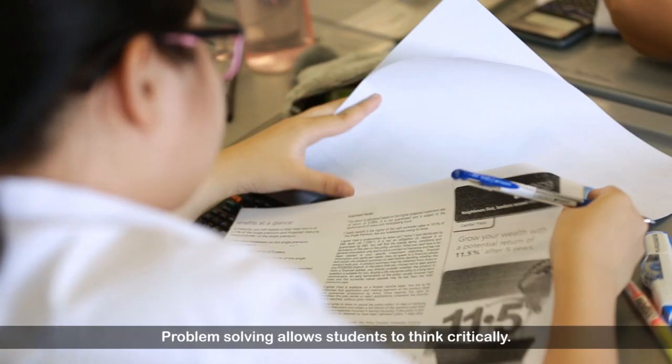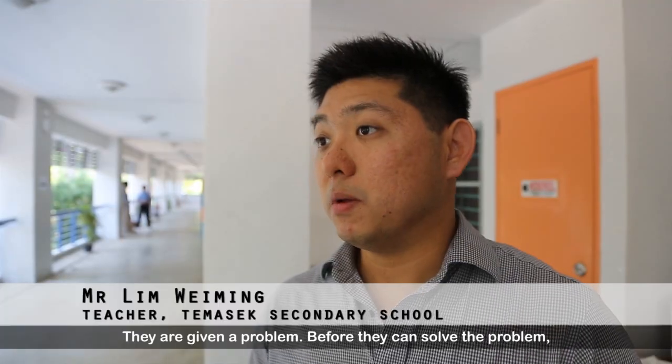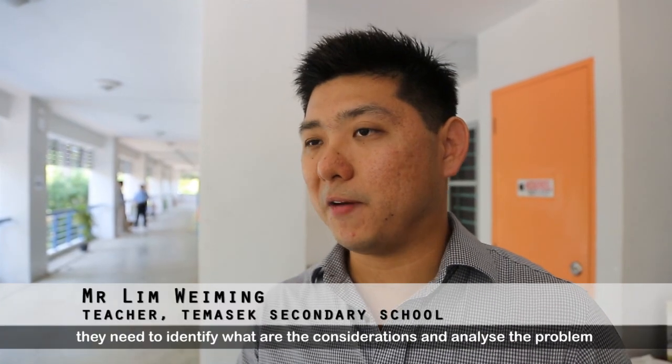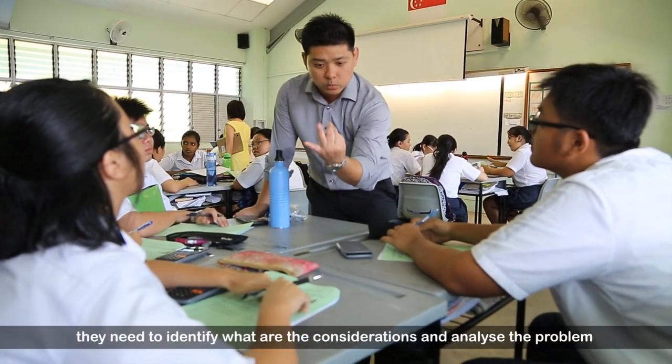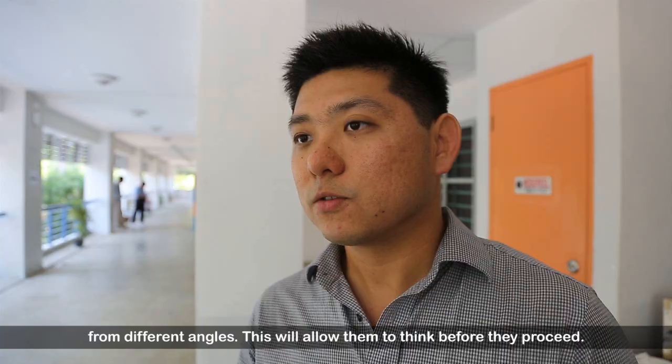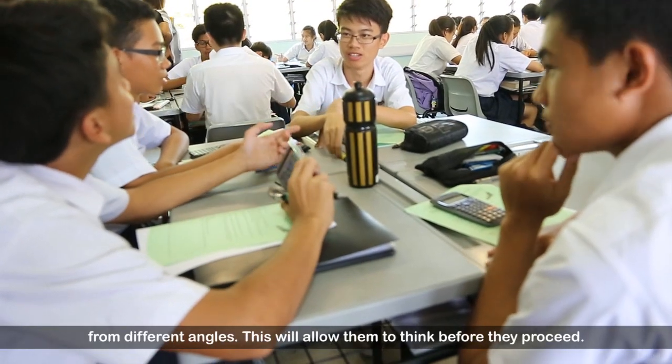Problem solving allows them to think critically. They are given a problem, and before they can solve it, they need to identify what the considerations are and analyse the problem from different angles, so this will allow them to think before they go about doing something.